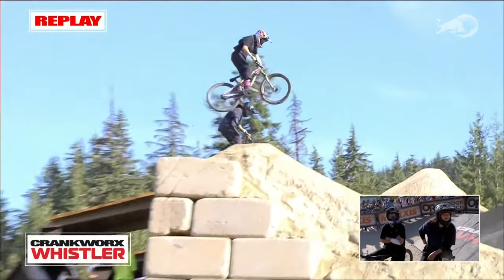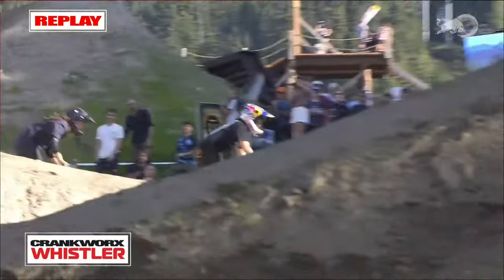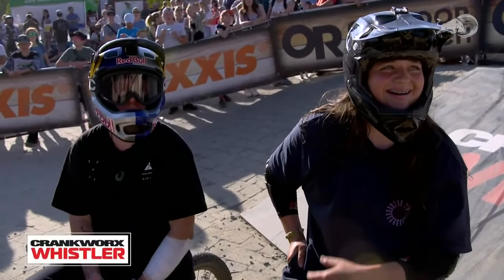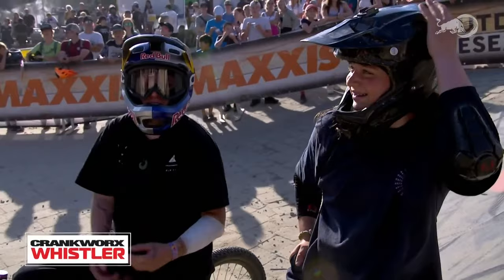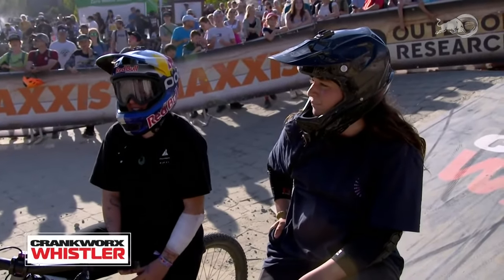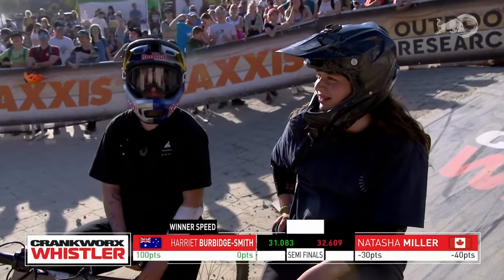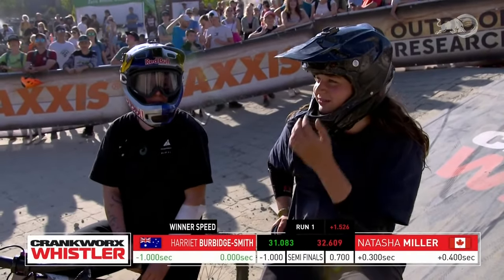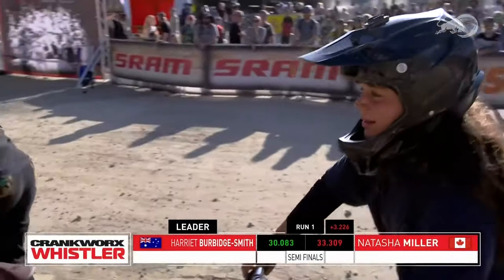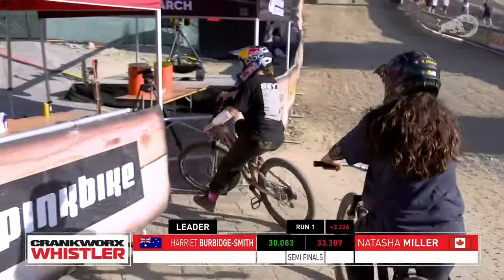Harriet going for a trick on the second jump — she got a foot off, so she won't have any time added. Looked like maybe she was going for that knack-knack, but the wind's been gusting. Harriet is going to have the advantage — 3.2 seconds. She's in the middle of a successful Speed and Style season: won in Cannes, was second in Innsbruck. She would love to get the win two nights in a row here in Whistler Village.